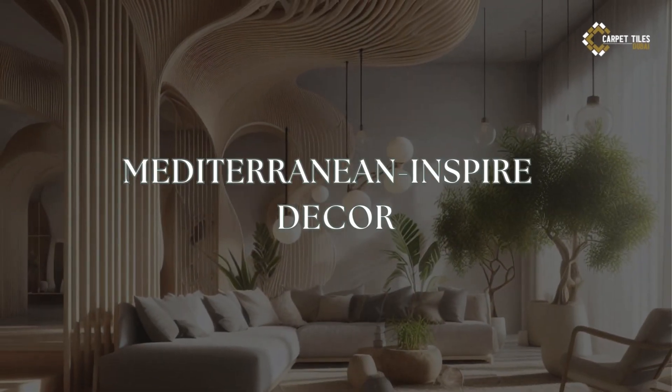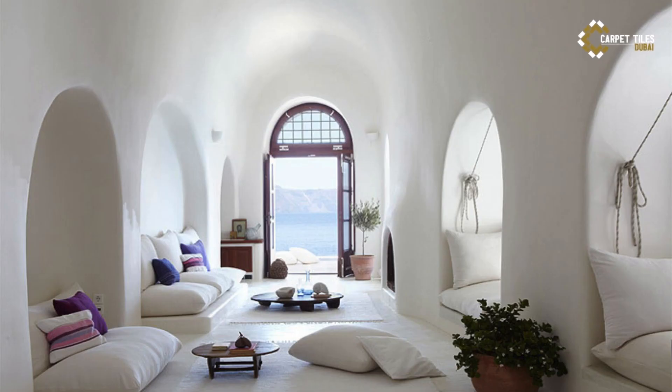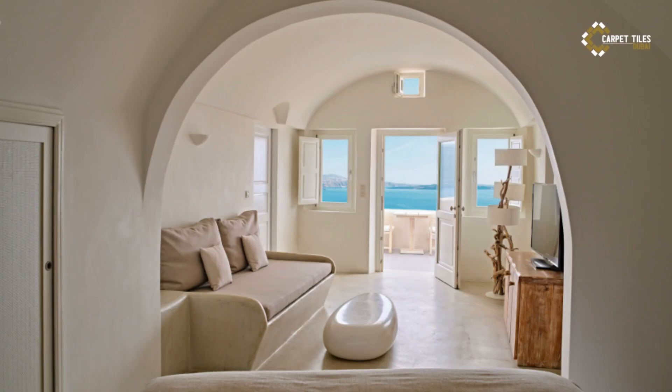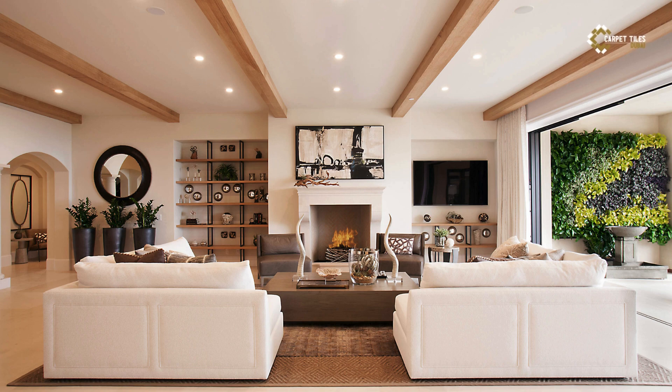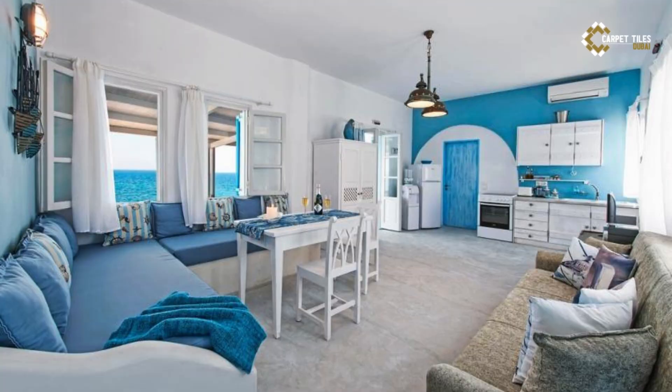5. Mediterranean-inspired Decor. When it comes to decor, embrace the eclectic mix of influences that define Mediterranean style. Incorporate decorative elements inspired by the region's diverse cultures, from Moroccan lanterns and Turkish rugs to Greek pottery and Italian ceramics. Layer textiles like woven rugs, embroidered cushions, and linen drapes to add warmth and texture to your space.